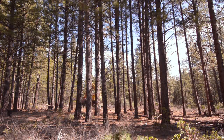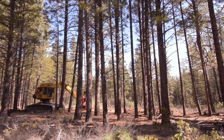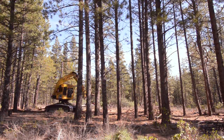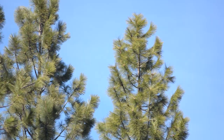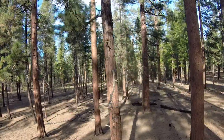Thinning is good for the trees because it's going to create more sunlight and there's going to be more water and moisture that's going to hit the ground, which is going to really allow the trees that are left to become stronger and healthier. In the next three to ten years, we're going to see a lot more growth on these trees than we have in the past due to suppression and overstocking.